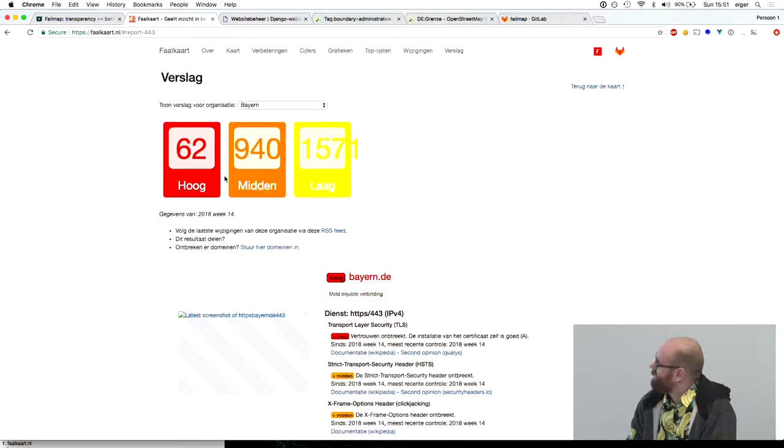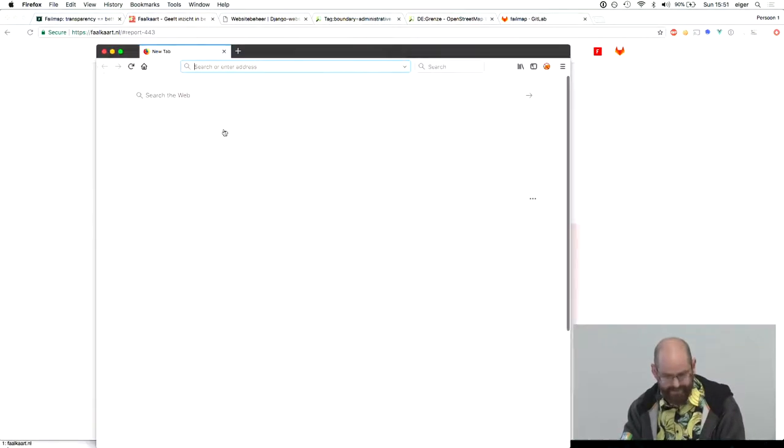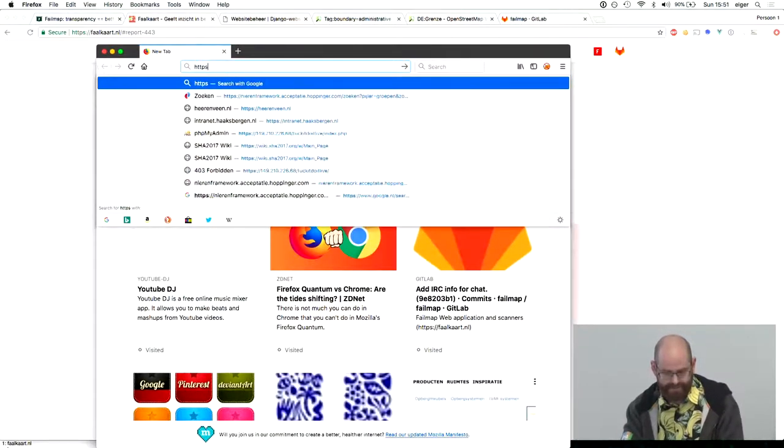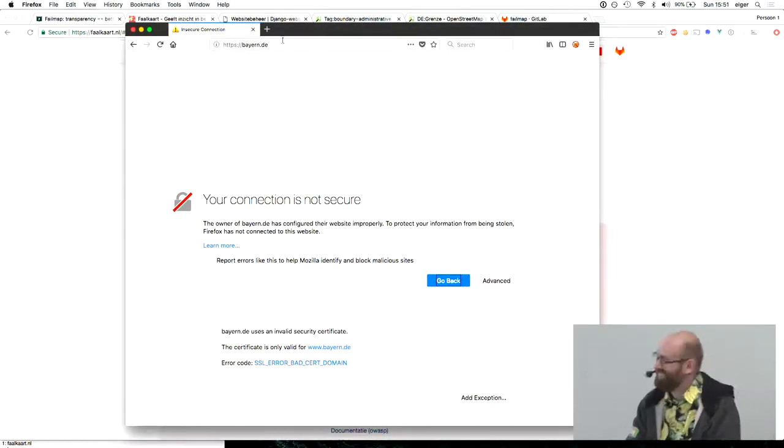The last two days have been very hectic to make sure this could happen. Let's just check if there's indeed a problem with their certificate on their most important domain.